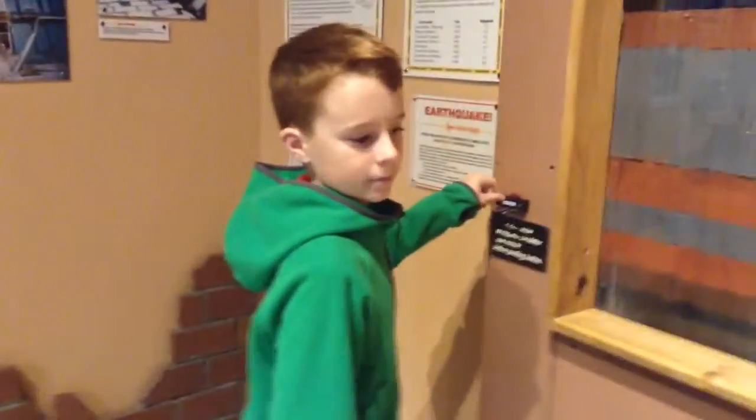There we go, there's a button! Guys, I forgot to say we are here at the dinosaur museum today. This is part two of the dinosaur museum, part three of my trip.